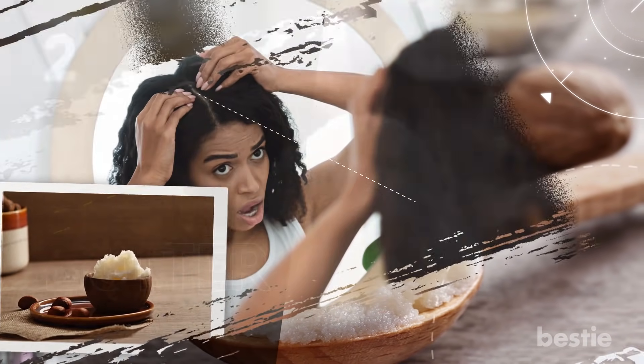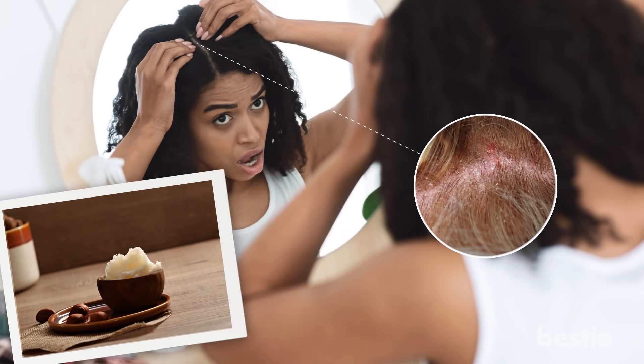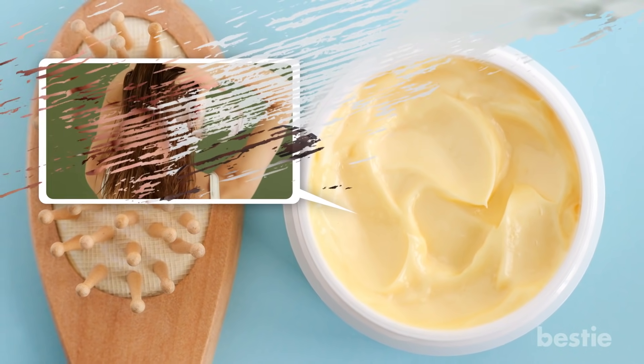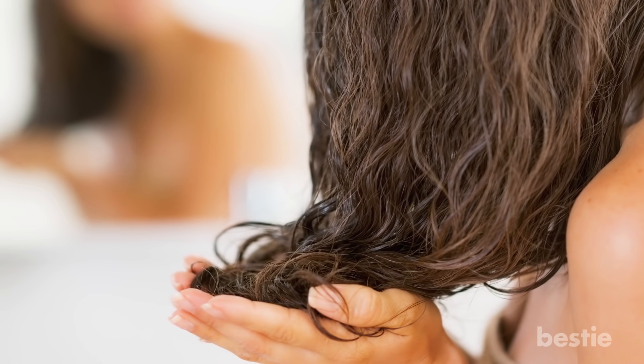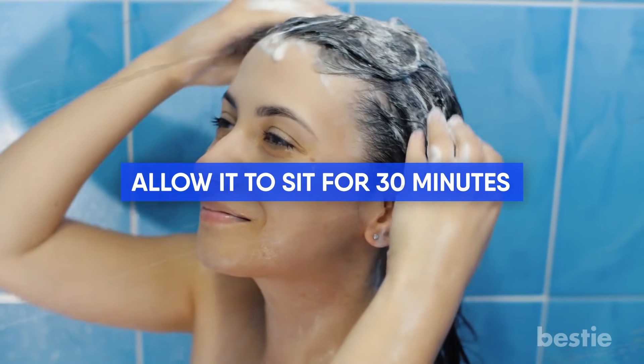Shea butter is deeply nourishing and soothing for dry, itchy red scalps. It's also an amazing treatment for dry or damaged hair. To use it, soften the shea butter in your hands and rub it into your scalp. If you want a deep moisturizing hair treatment, rub it into your hair as well. Focus especially on the ends or any damaged areas. Allow it to sit for 30 minutes, then wash out with a gentle shampoo.